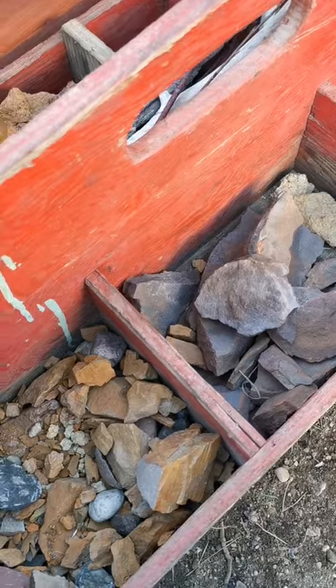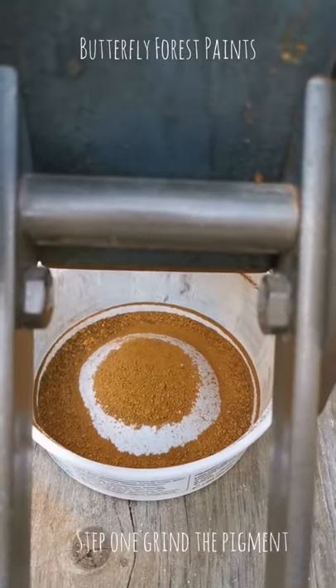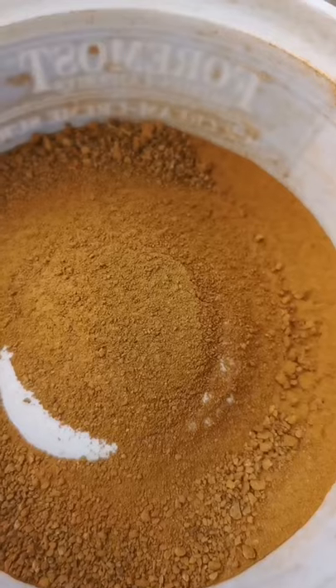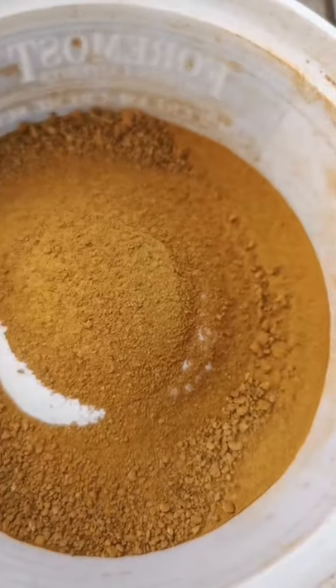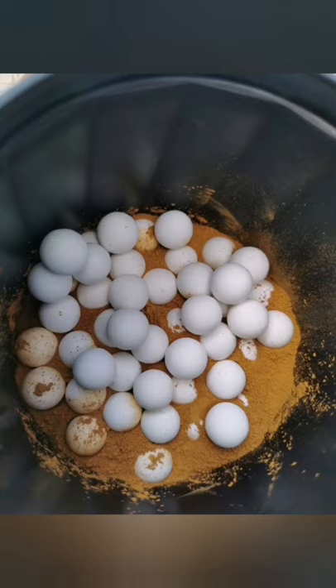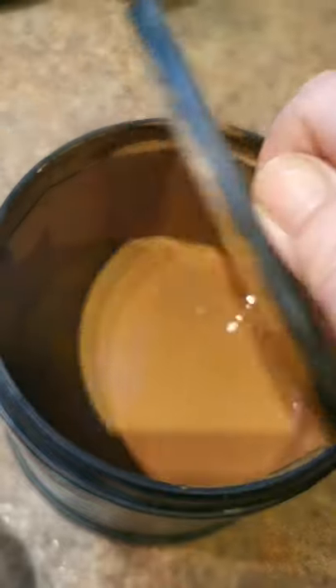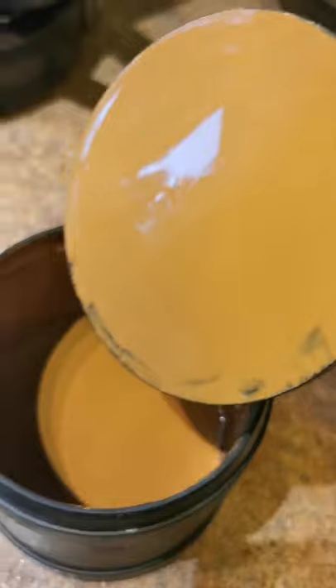Let's take a look at some crushing. I ran this through the mini ball mill for a few days and the color is just so natural and gorgeous.